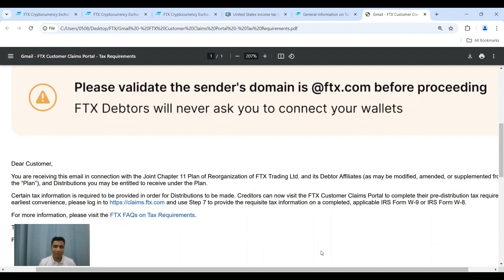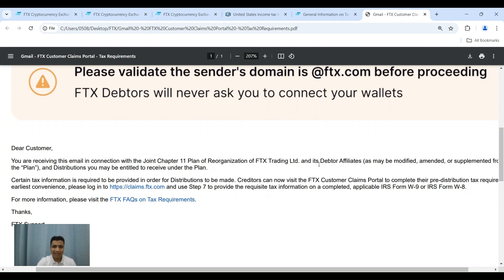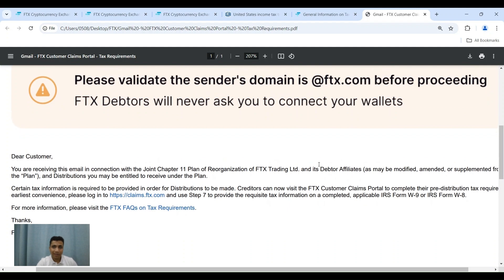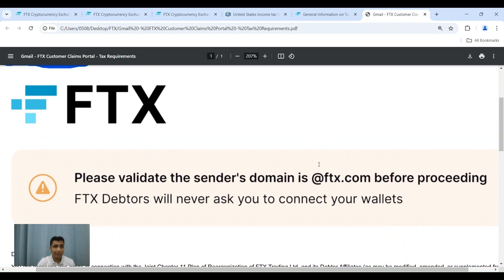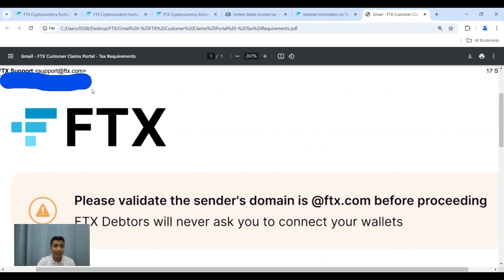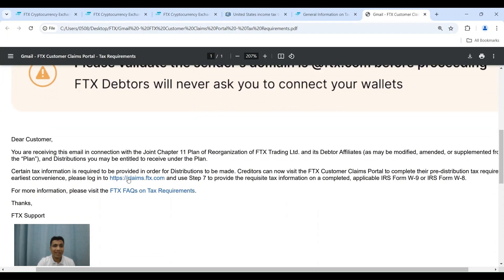Now, with that out of the way, let me move to the content of today's video. Some of you would have received an email in which FTX has given a link where you can file your tax details. It is the same link as the one where you filed your claim earlier — that is claims.ftx.com. Be very careful of the link you go to. The email you would have received should have originated from support@ftx.com and the link should go to claims.ftx.com. I would suggest you type it out in your browser rather than clicking the link.